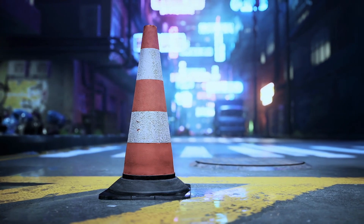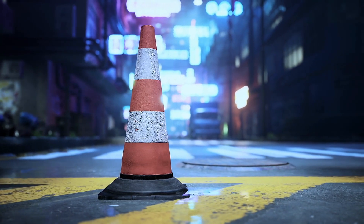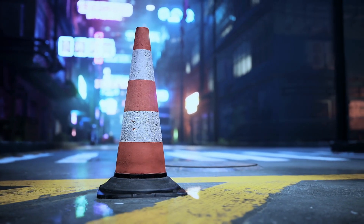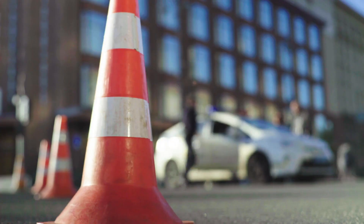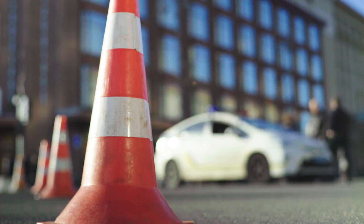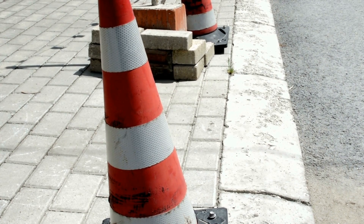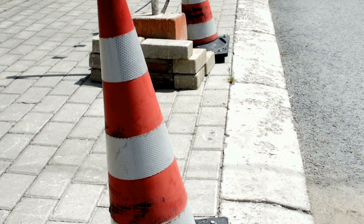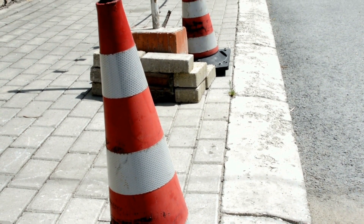As the use of traffic cones spread, so did the experimentation with materials. Concrete gave way to rubber, and eventually to the lightweight, durable plastics used in modern cones. The transition to plastic was a game-changer. Not only were plastic cones easier to handle and transport, but they were also safer for both drivers and workers. If hit by a vehicle, a plastic cone would simply bounce away without causing damage.